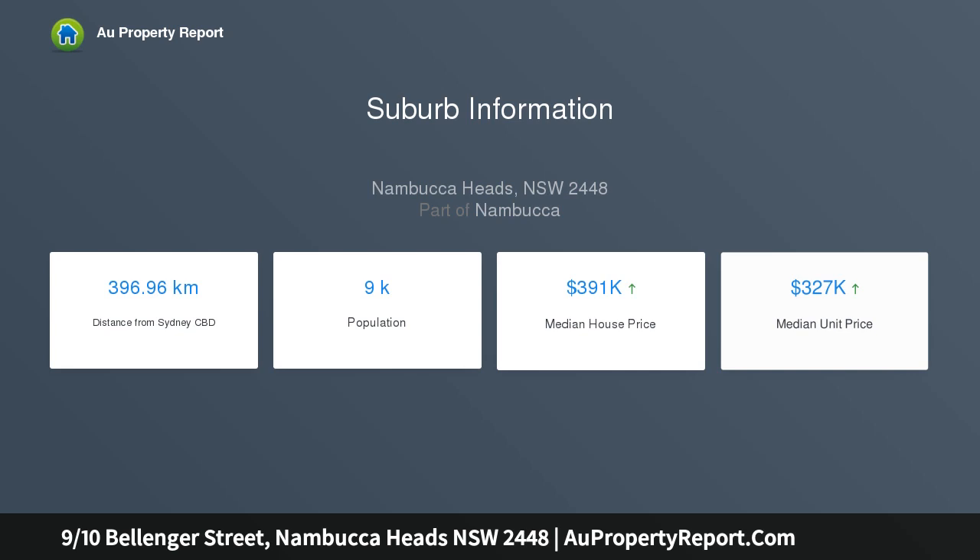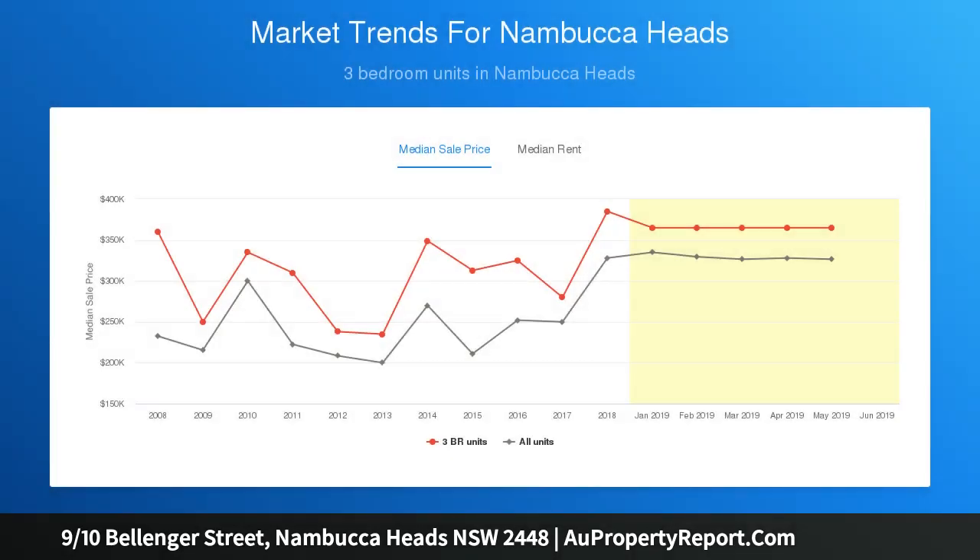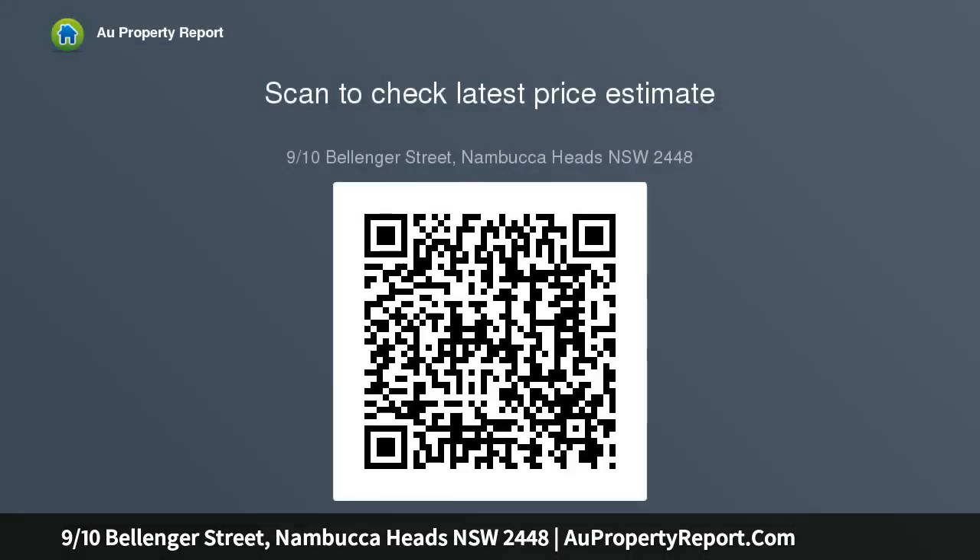Simply move in or get the tenants lined up to move in and get better returns in the bank. Features include two bedrooms, one bathroom, two balconies, main balcony north facing ocean views, loads of storage, single garage. Auctioned on the 27th of July, 10:00am.